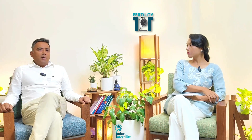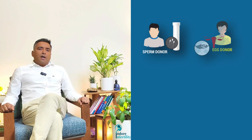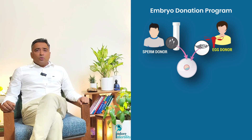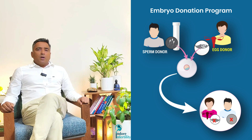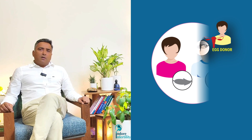What is embryo donation, and is it legally possible in India? Embryo donation is legally possible. It is when the sperm has been taken from a sperm donor and the egg has also been taken from an oocyte donor — so both eggs and sperms are from donors. You make an embryo and then use that embryo for a recipient couple; that is known as an embryo donation cycle.